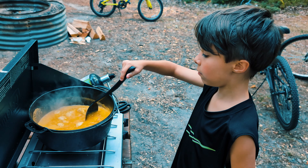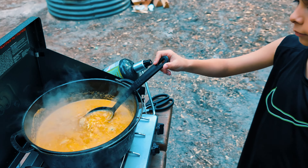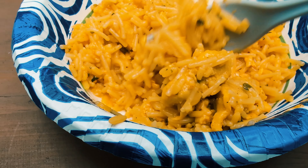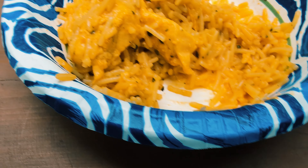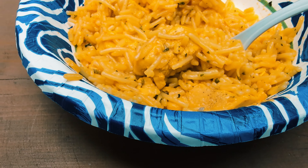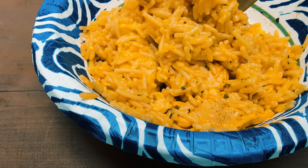Now we're going to turn down the heat and put the lid on. So there's not much actual broccoli in here, so that's a little disappointing. I guess I would add broccoli if I was doing it again.